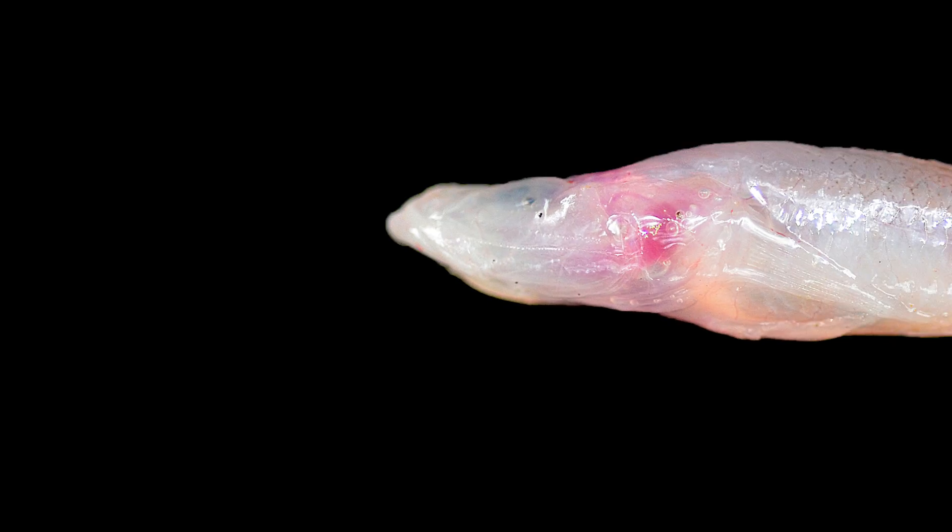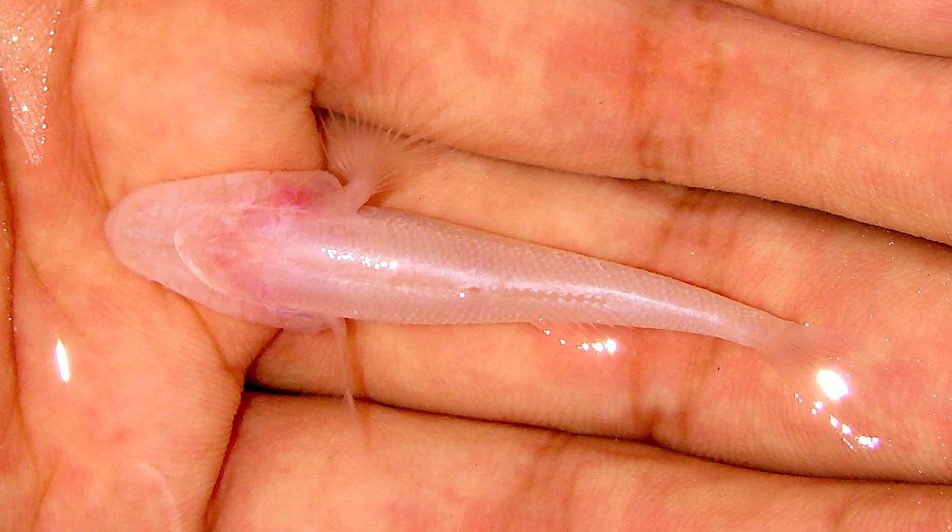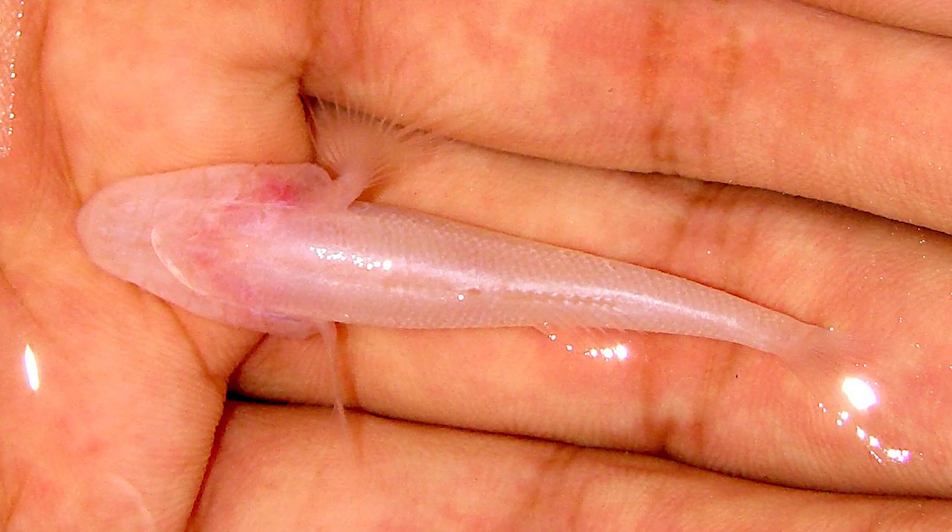Think of a cave fish: they tend to lose their eyes — they don't need them anymore — they lose their pigment, because it's costly to produce pigment. So they're specifically adapted to live in a particular environment.